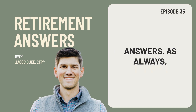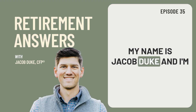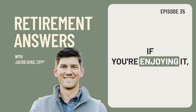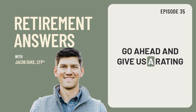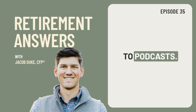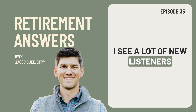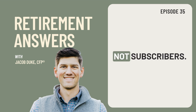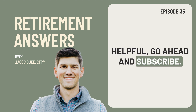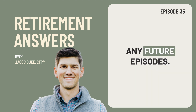Welcome back to Retirement Answers. My name is Jacob Duke and I'm excited that you're here. Thank you so much for tuning into the show. If you're enjoying it, go ahead and give us a rating and review there on the app that you are using to listen to podcasts. I see a lot of new listeners are tuning in and many of you are not subscribers, so if you're enjoying the show or you find this episode helpful, go ahead and subscribe so you don't miss any future episodes.